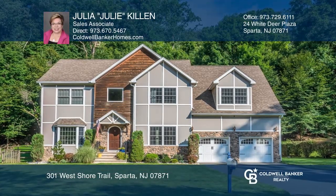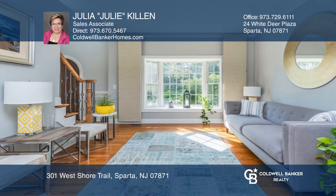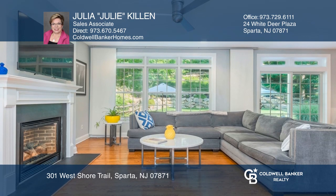Come see this Lake Mohawk Colonial. Meticulously maintained both inside and out, this home offers a sun-filled open floor plan, including a formal living and dining room.